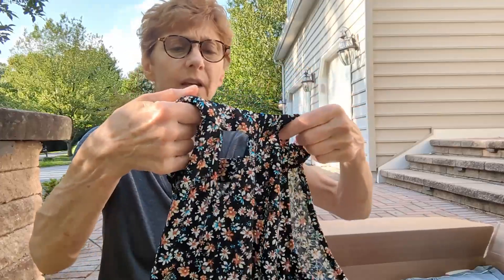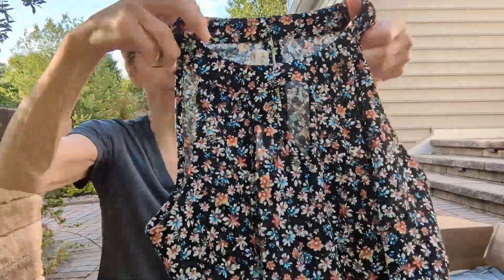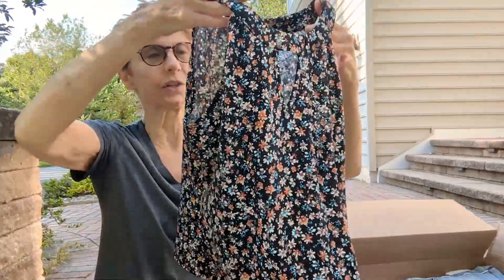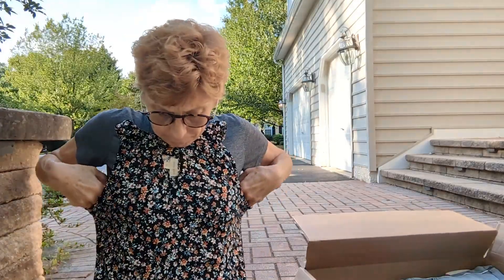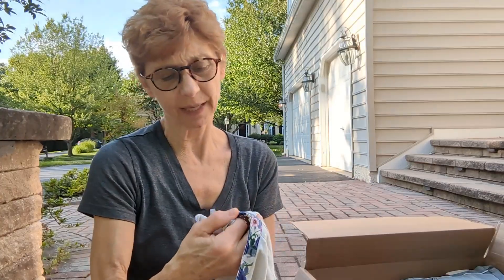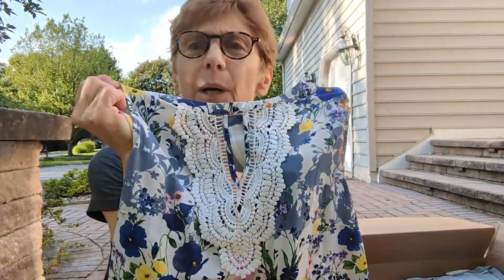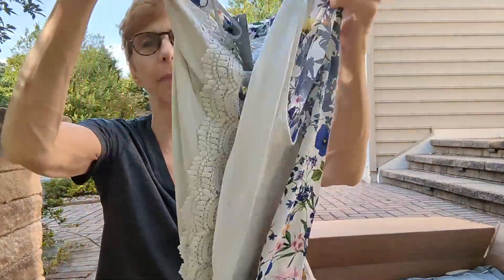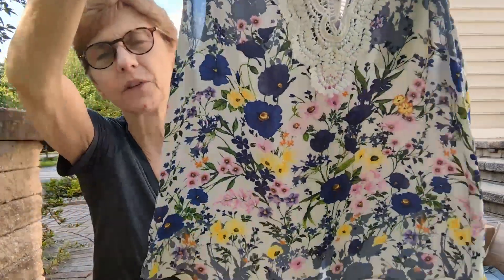So far I like everything I've gotten. This is The General, size large — a cute little tank top with a keyhole in the front, though I think it runs small. Then another Daniel Rainn in a large — a little tank top with crochet lace in the front and a strip of lace down the back. I love this print.